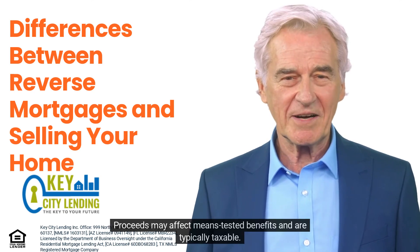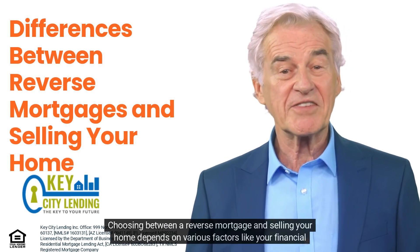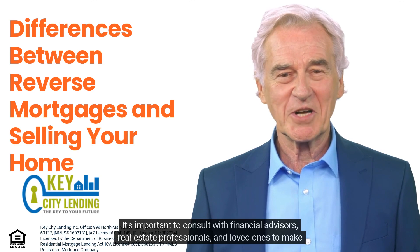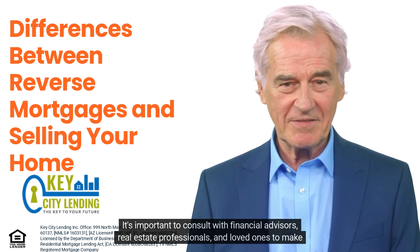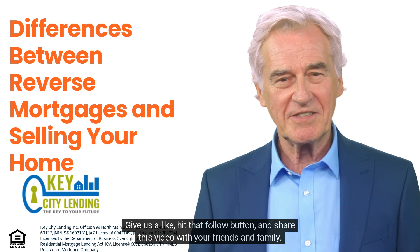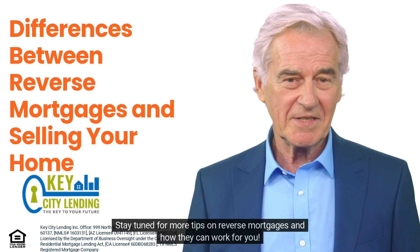Choosing between a reverse mortgage and selling your home depends on various factors like your financial needs, lifestyle preferences, health conditions, and future plans. It's important to consult with financial advisors, real estate professionals, and loved ones to make a decision that aligns with your goals. Give us a like, hit that follow button, and share this video with your friends and family. Stay tuned for more tips on reverse mortgages and how they can work for you.